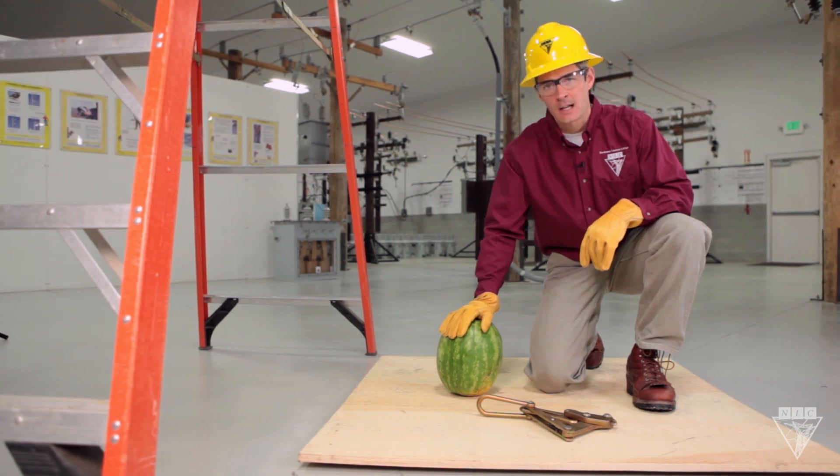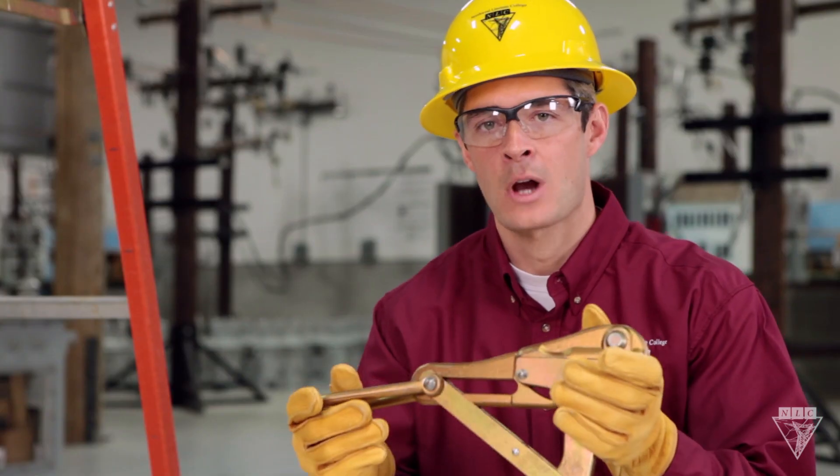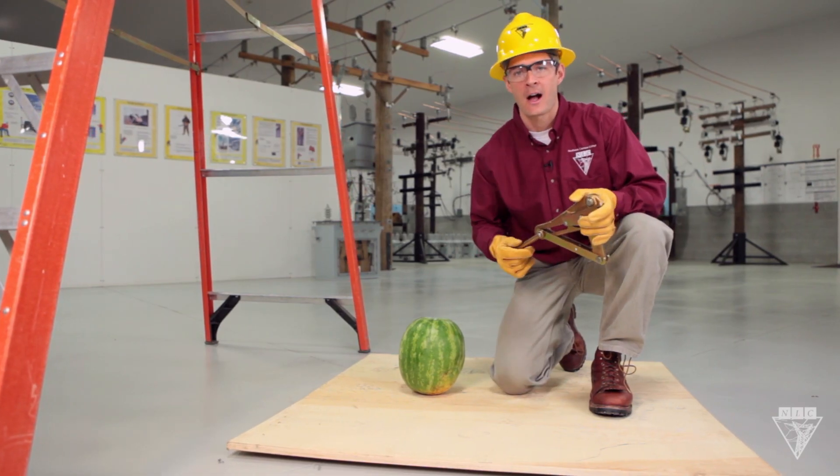Now we've got this watermelon set up to take the place of a person's head. We're going to take this grip and drop it from 15 feet to show how gravity can turn this piece of equipment into a deadly weapon. Let's go try it out.